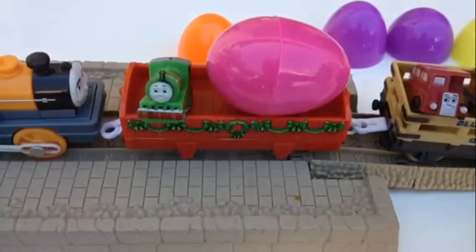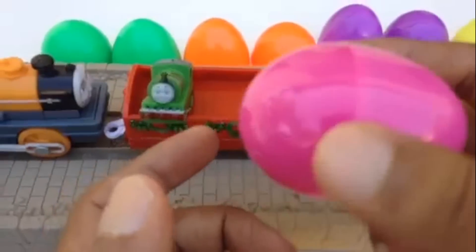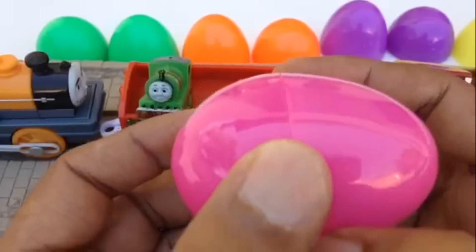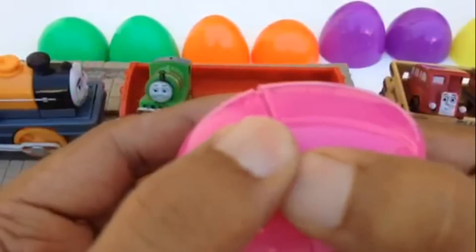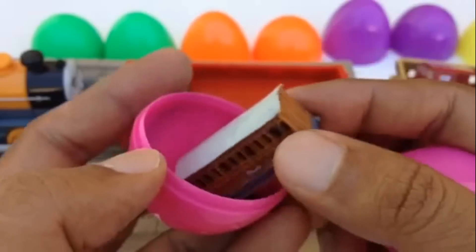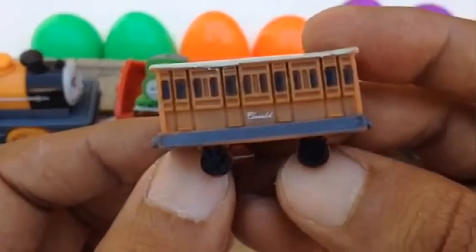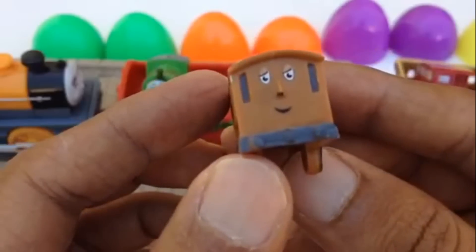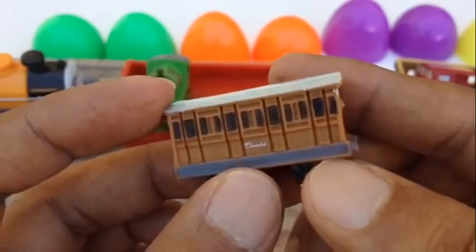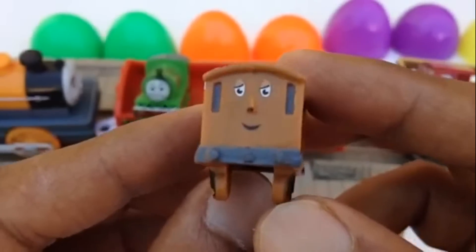This is the last but not the least egg waiting for you, with a pink color. Let me open it — are you ready? Three, two, one, ready, go! I have Clarabel — it is Clarabel! It's a coach with lots of windows. It can carry lots of people. It's a brown color and it usually goes with Annie and Clarabel.